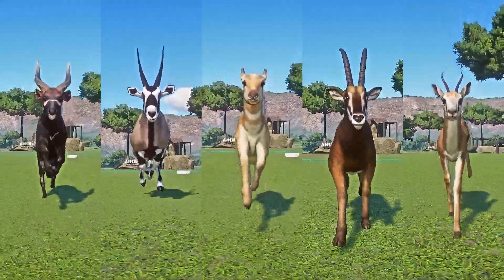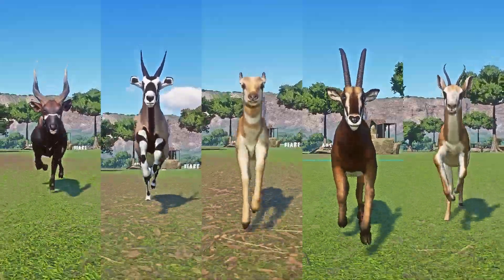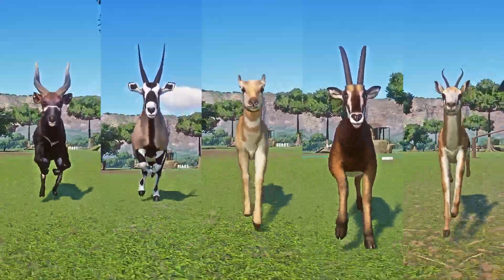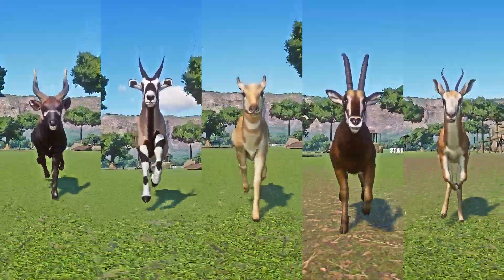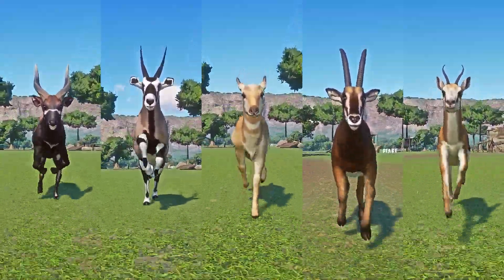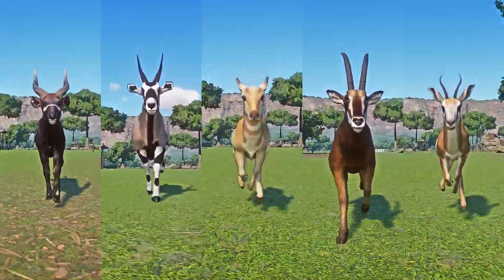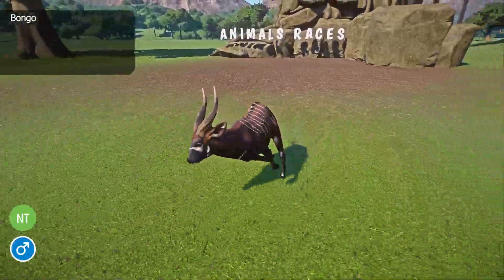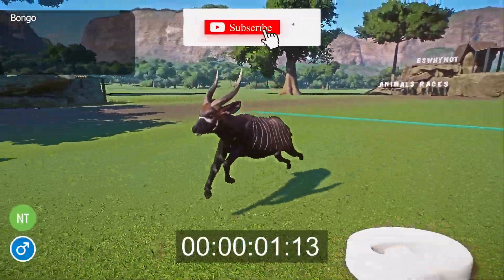Hello, and welcome back to the channel. I'm BsWhyNot and we do animal races every day. Today's video is all about the antelope category speed races, and includes the following animals: bongo, gemsbok, pronghorn antelope, sable antelope, and springbok. Let me know in the comment section below which one is your favorite antelope. Let the race begin.